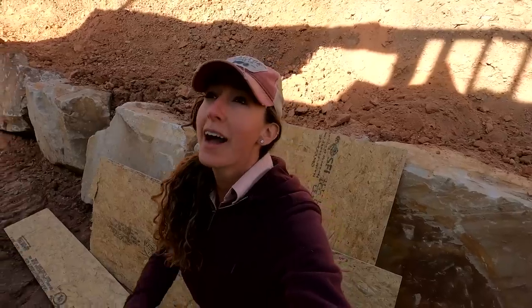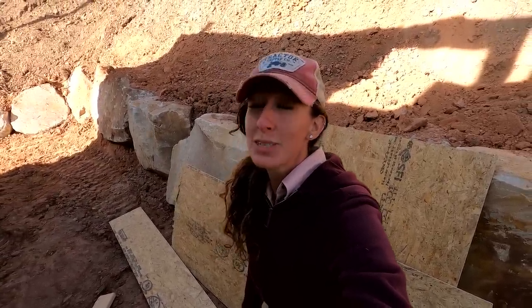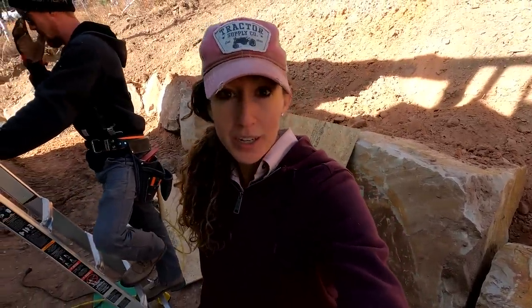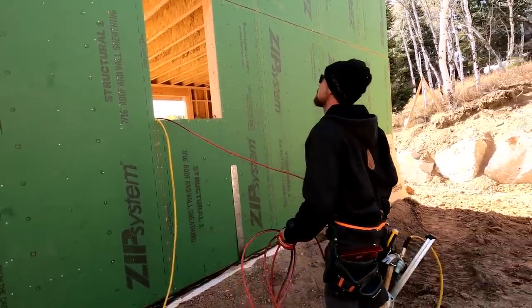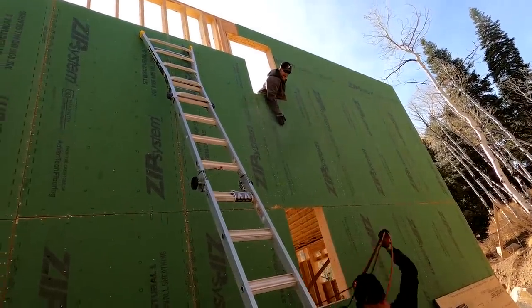We're just trying to get the final piece of the top wall sheets and it looks like we have some sloping issues. They measured one area and when they put the sheet up it's actually too tall. Probably because it's a hair out of square. That was close.